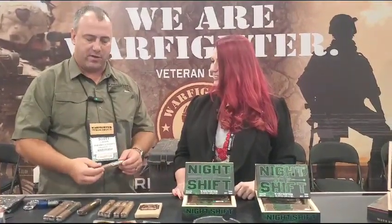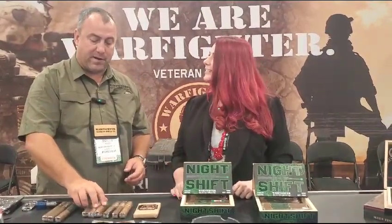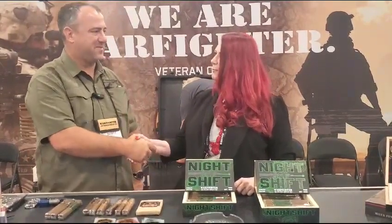For the desert island question — one cigar, one pairing, one person — Scott is taking his 7.62 Garrison Rosado, which he smokes about three a day and is his go-to. He'd take his wife, and he'd pair it with Jameson. Thank you so much on behalf of Leaf and Grain — we appreciate it and wish you much success.